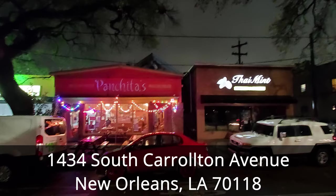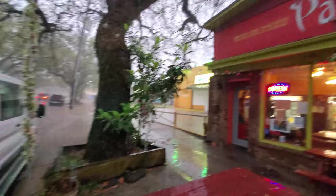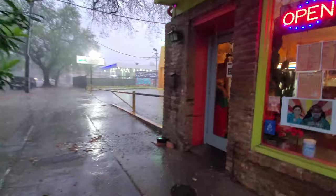There was a lot of rain, then it would stop, and then a lot more rain. Panchita's is located in the Carrollton area of New Orleans at 1434 South Carrollton Avenue, which is about 14 minutes and five and a half miles away from the French Quarter. This New Orleans Mexican restaurant has become noted for their more unique offerings, and they feature an interesting choice of sampler platters, which are a great option to try multiple dishes. So let's run inside out of this storm and check out the good stuff in here.